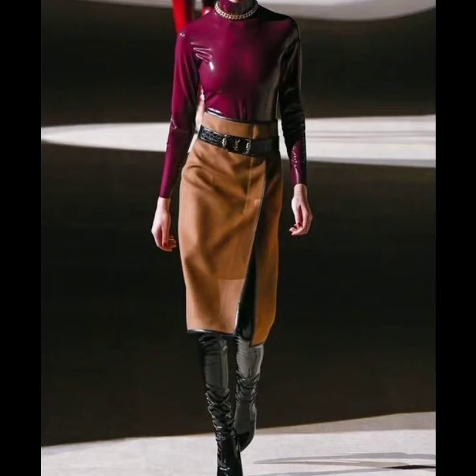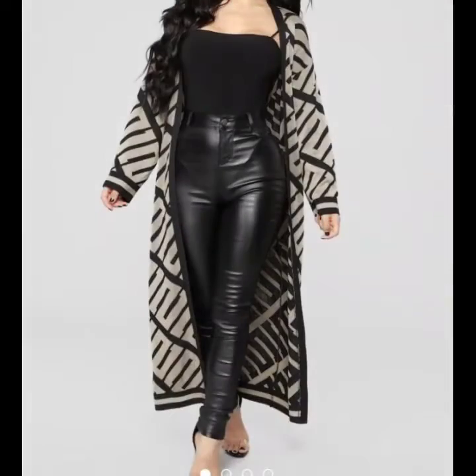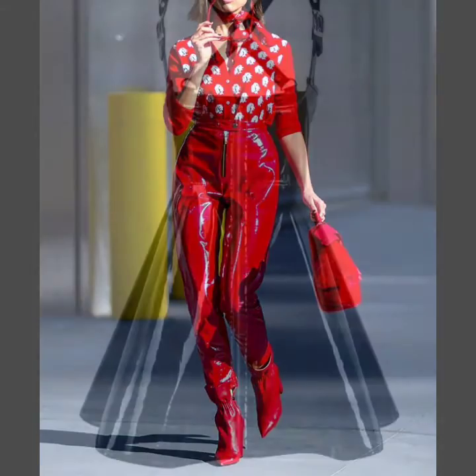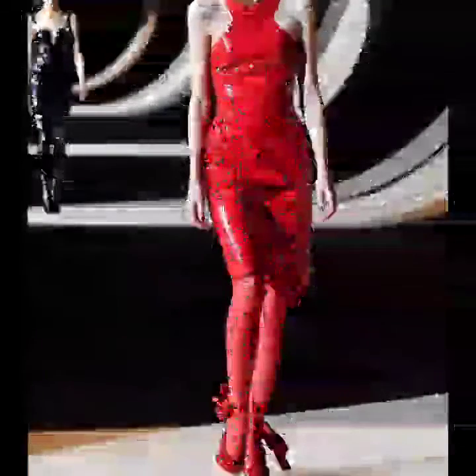Dear friends, if you want to buy this very beautiful, amazing, and most stylish collection of leather and latex women outfit ideas online, then I will tell you the best websites from where you can buy this very beautiful, amazing, and most impressive collection online. Before telling the websites, please subscribe to my channel.